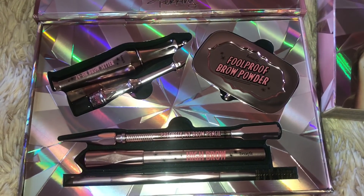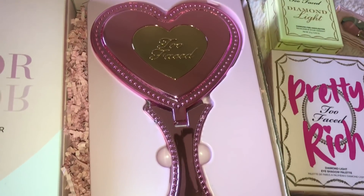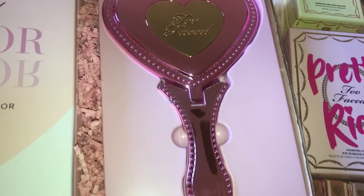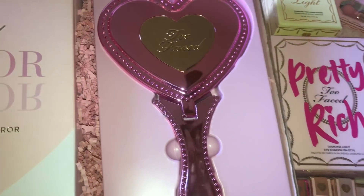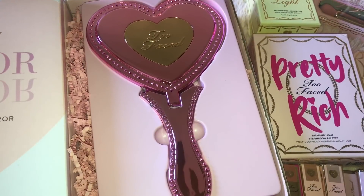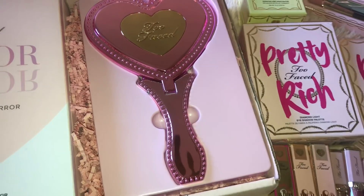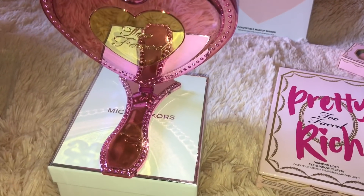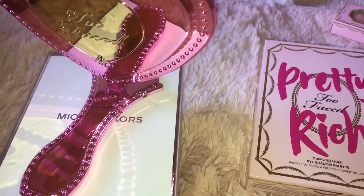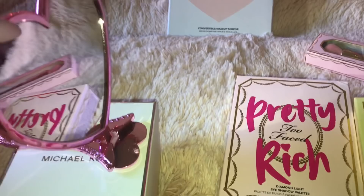Not only is this so pretty but the products are amazing. My boyfriend got me this mirror from the Too Faced Pretty Rich Collection and I wanted this mirror as soon as I saw it online. I was like I have to have it, and it's so beautiful. It folds up and you can just put it on your vanity and do your makeup that way. This is how the mirror looks folded and it's absolutely beautiful — like whoever thought of this is brilliant. How pretty.